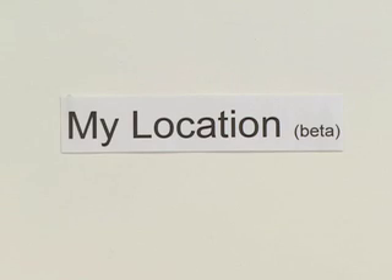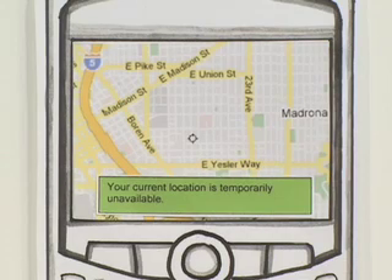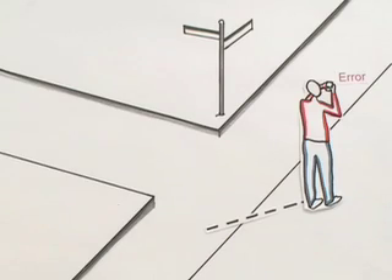My Location is not supported on all devices, and it's still in beta. So while we're always working to improve the feature, you might get an error message. If so, try again at another location nearby.